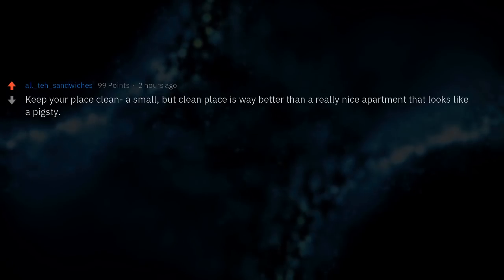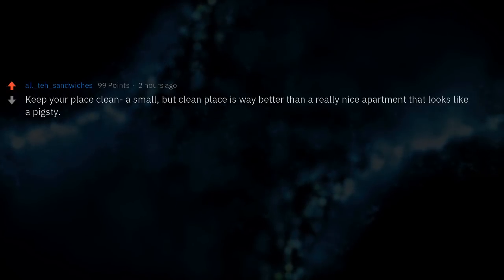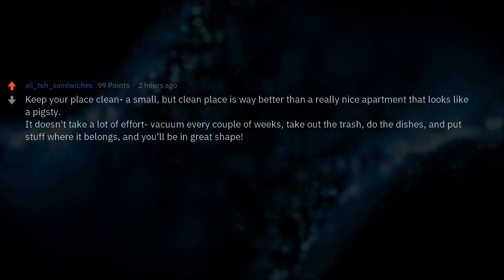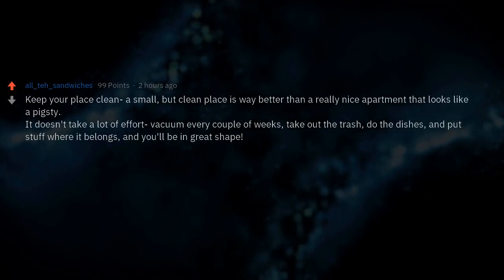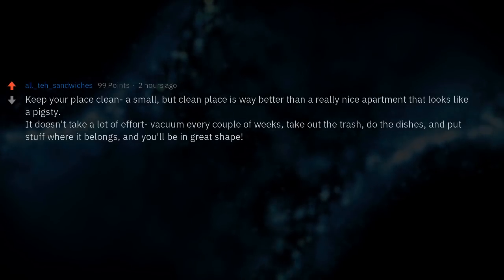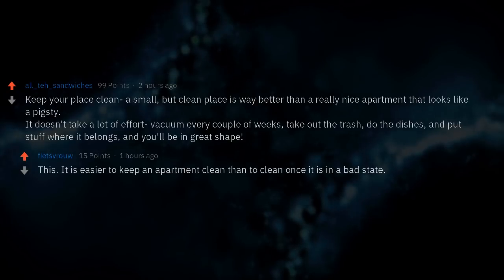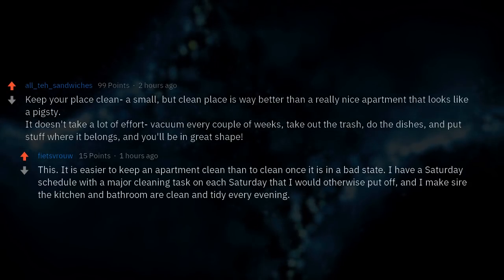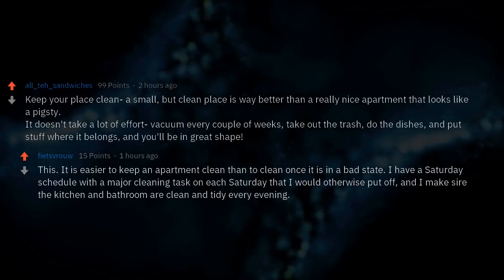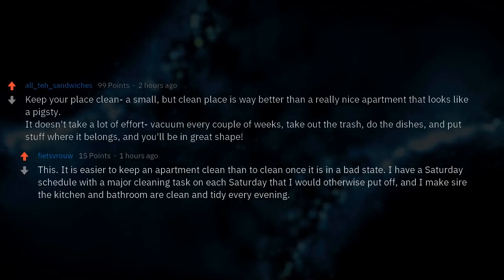Keep your place clean. A small, clean place is way better than a really nice apartment that looks like a pigsty. It doesn't take a lot of effort — vacuum every couple of weeks, take out the trash, do the dishes, and put stuff where it belongs. It is easier to keep an apartment clean than to clean it once it's in a bad state. A Saturday schedule with major cleaning tasks works well, along with keeping the kitchen and bathroom tidy every evening.